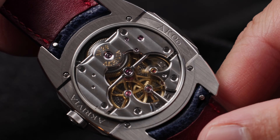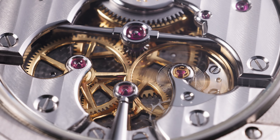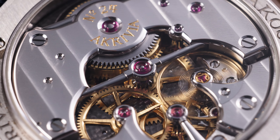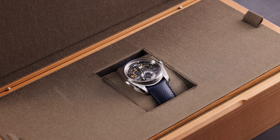This mechanism is not only a visual feast, but a mechanical triumph, offering a variable inertia balance wheel with Breguet overcoil, and a single barrel system offering an astounding 100-hour power reserve.